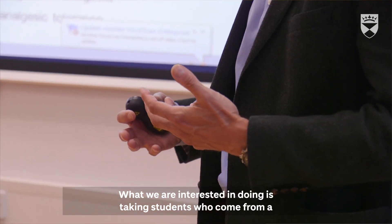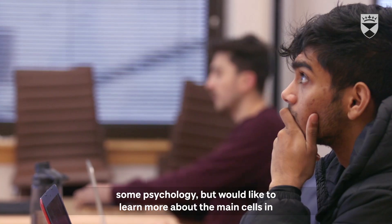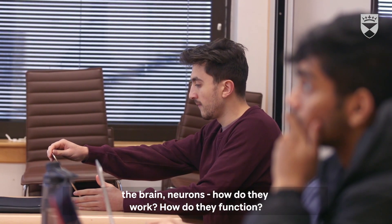What we are interested in doing is taking students who come from a variety of different backgrounds, who understand biology, understand some psychology, but would like to learn more about the main cells in the brain — neurons. How do they work? How do they function?